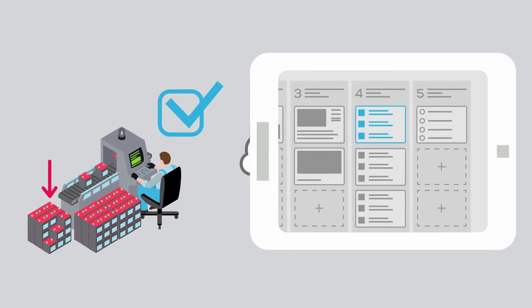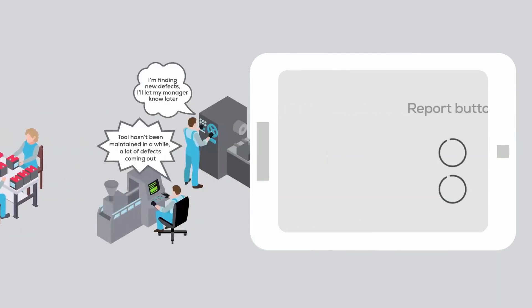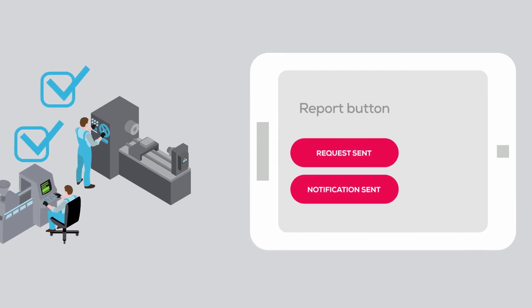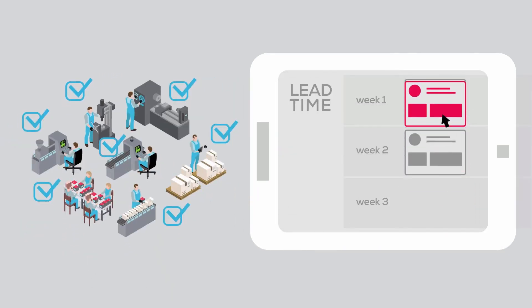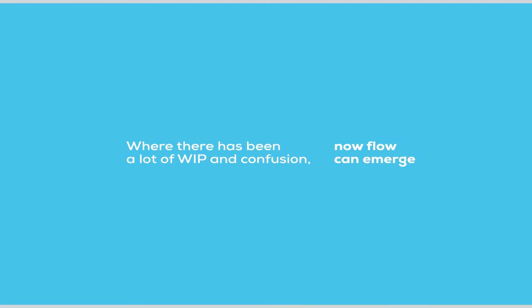To solve the root causes, Optio allows work instructions to be added to digital Kanban cards, custom report buttons to report defects and improve preventative maintenance, and the ability to measure cycle time and overall equipment effectiveness to identify which machines and processes can be improved to increase ROI. Where there has been a lot of work in process and confusion, now flow can emerge.